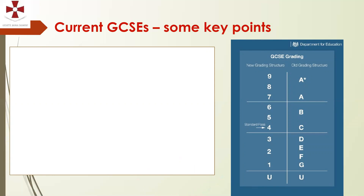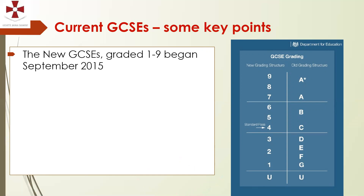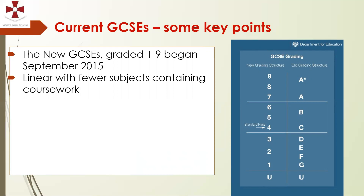Although the new GCSEs began in September 2015 with most other subjects rolled out the following year, it's worth looking at the new GCSE grading structure compared to the old one. The new GCSEs are generally linear — fewer subjects contain coursework and most, if not all, are examined at the end of the course. This means more exams at the end because coursework has often been replaced with a terminal exam.